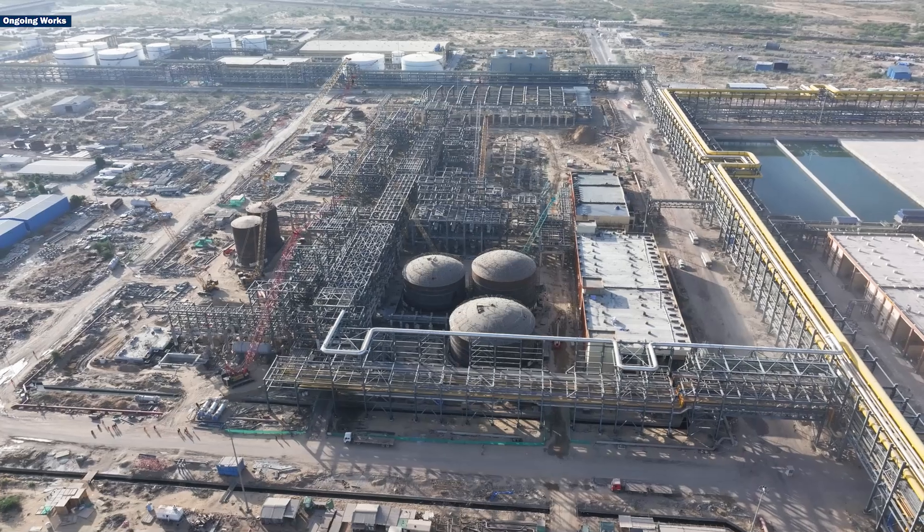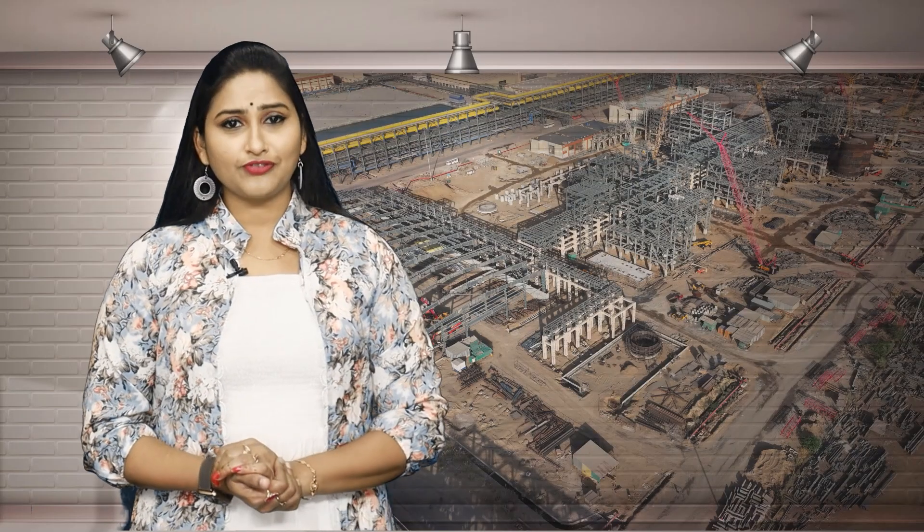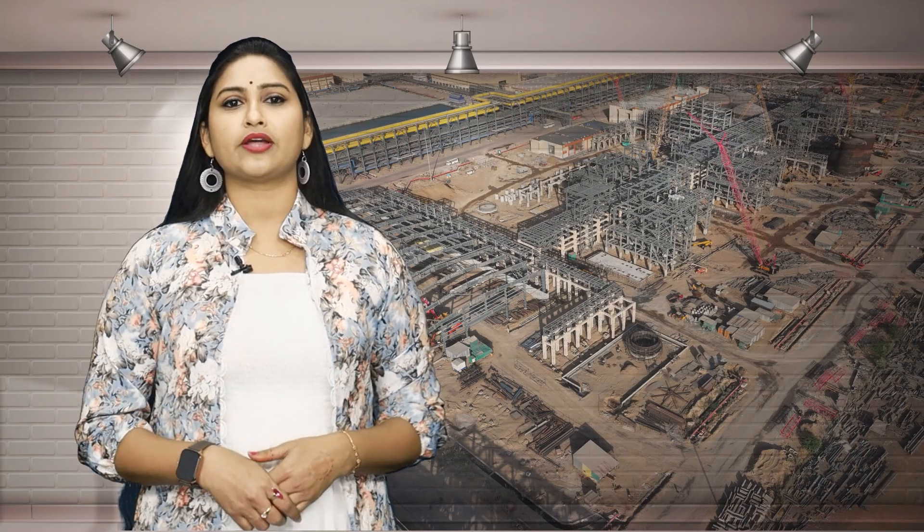Once completed, the sulfur recovery block will play a key role in refining operations, ensuring cleaner fuel production and better environmental protection.